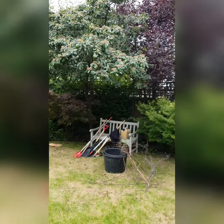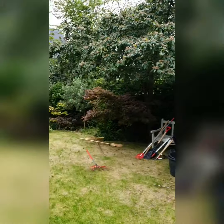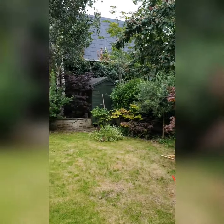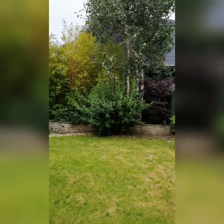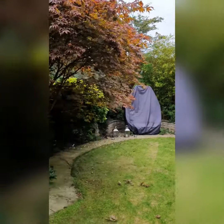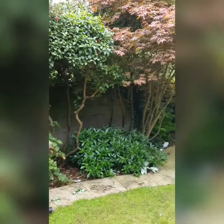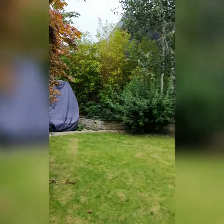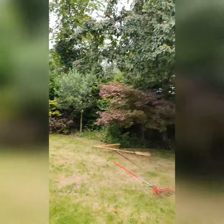A new couple just moved in, just kind of struggling with what to do. So we're going to do a catch up today and then follow this with monthly garden care. They're happy to do the lawn etc., a bit of weeding. We'll come in and just cut back the plants whenever it needs to be.